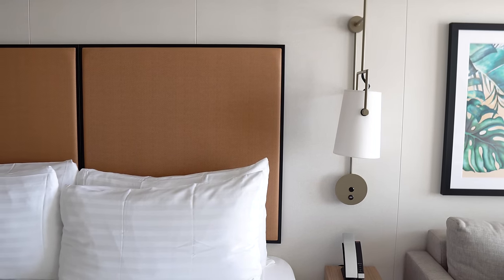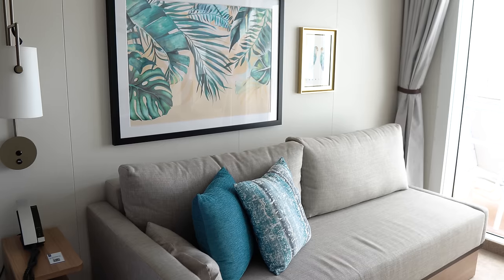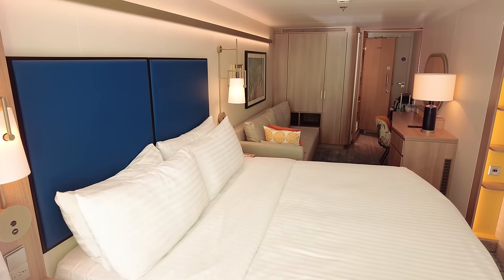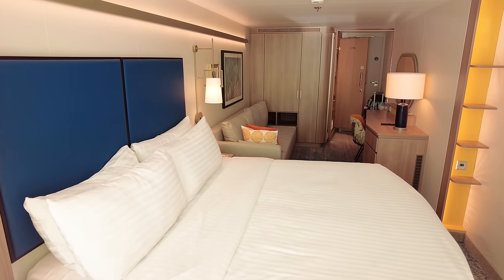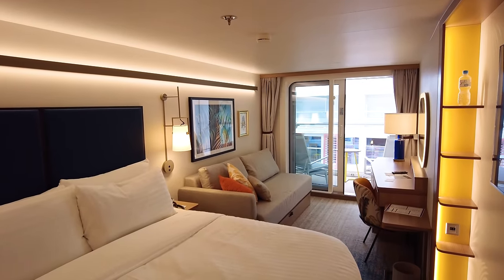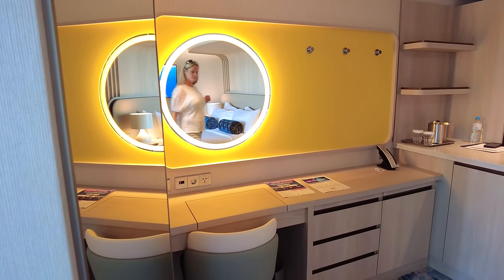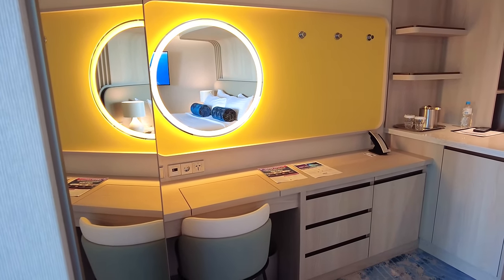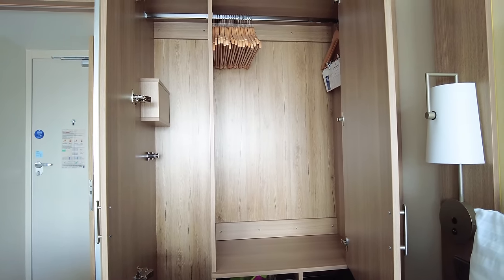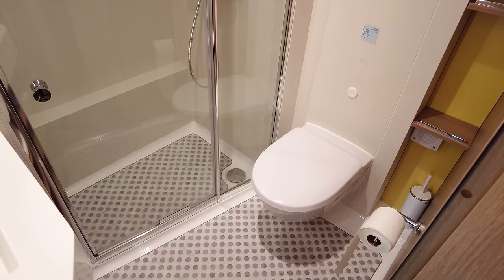Something else I noticed about the cabins on Icon of the Seas is I felt there's just a little less storage space than on Wonder of the Seas, Odyssey of the Seas, or Symphony of the Seas. Royal Caribbean seems to have gone for a different aesthetic design around the bed that reduced the storage space that used to exist around the bed frame. There is enough space to put all your things away, but it doesn't feel like as much space as you might find on those other ships.